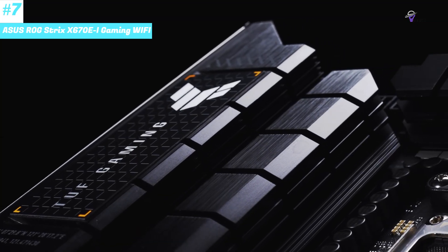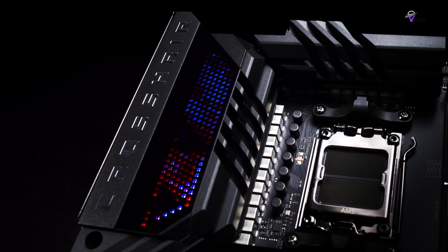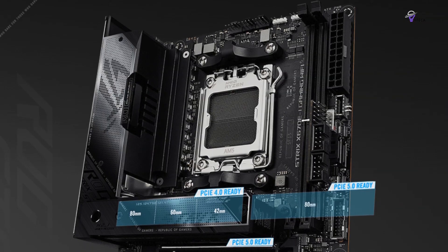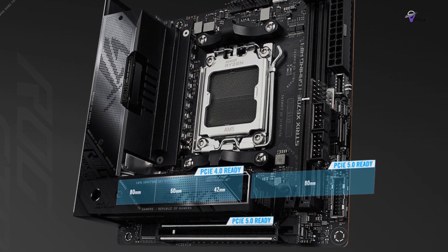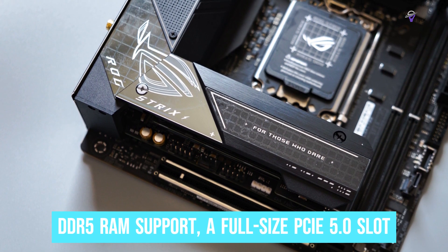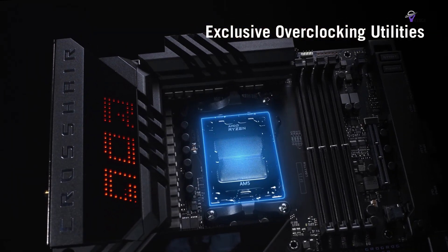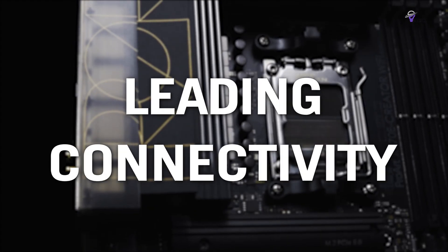Number 7: ASUS ROG Strix X670E-I Gaming Wi-Fi. This compact ITX ASUS ROG Strix X670E motherboard has everything you'll need for a powerful PC that can fit inside a smaller form factor chassis. The most compact motherboard we'd recommend for AMD systems, it supports DDR5 RAM, a full-size PCIe 5.0 slot, and enough ports on the rear for connecting all your devices. There needs to be more space on the board for multiple M.2 slots, beefier power delivery, and countless headers, making it more of a challenge to build a PC in larger cases. But this is one seriously capable motherboard.